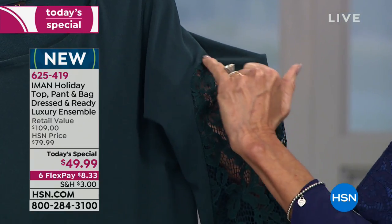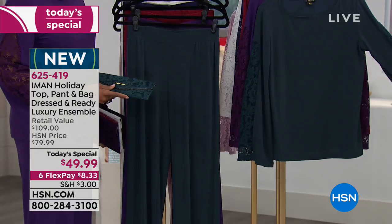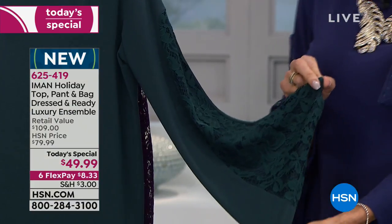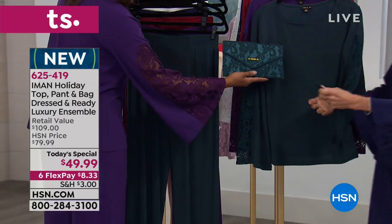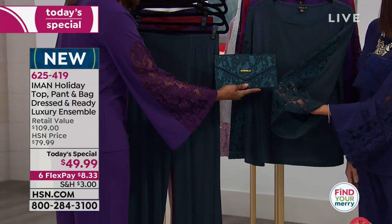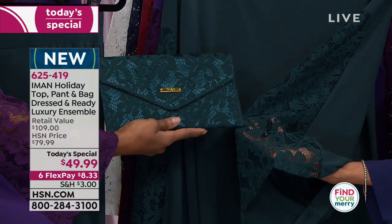You could even keep the outfit and give the clutch as a gift if you wanted. And if you're not wearing the whole outfit, just take the clutch with a black dress — it works with any color clutch from this Today's Special.